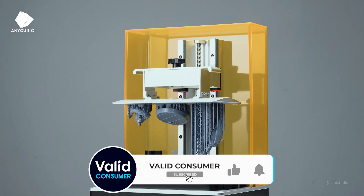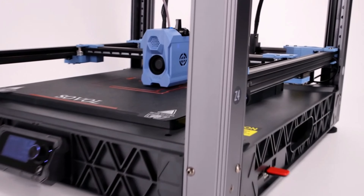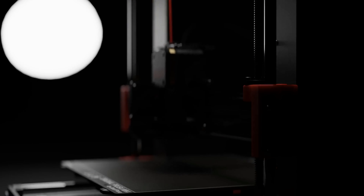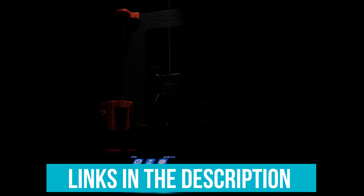With fast printing speeds, you no longer have to endure lengthy waits for project completion. Equipped with the right 3D printer, you're not just crafting items — you're unlocking a world of innovation and creativity right from your workspace. Make sure to follow our links to get the best deals and let's dive in!